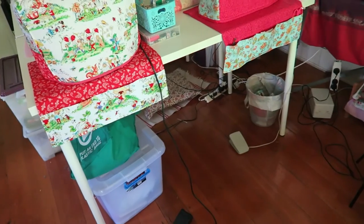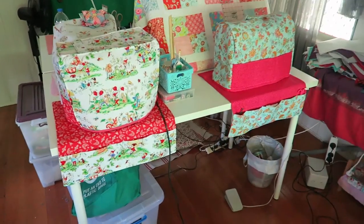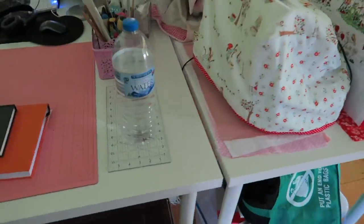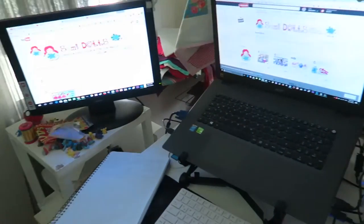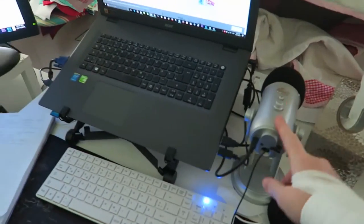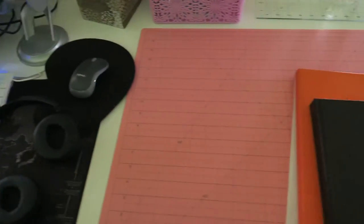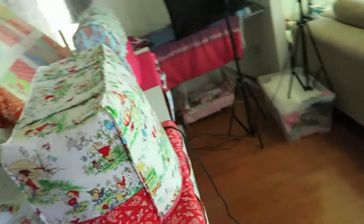After going back to IKEA for a second time, I actually have two tables now. Here's the one for the sewing machines, and here's the second table for my computer — where I edit and record my videos. I'm really happy to have two tables. I used my hundred dollar gift voucher for the second table, so I basically got a table for free.